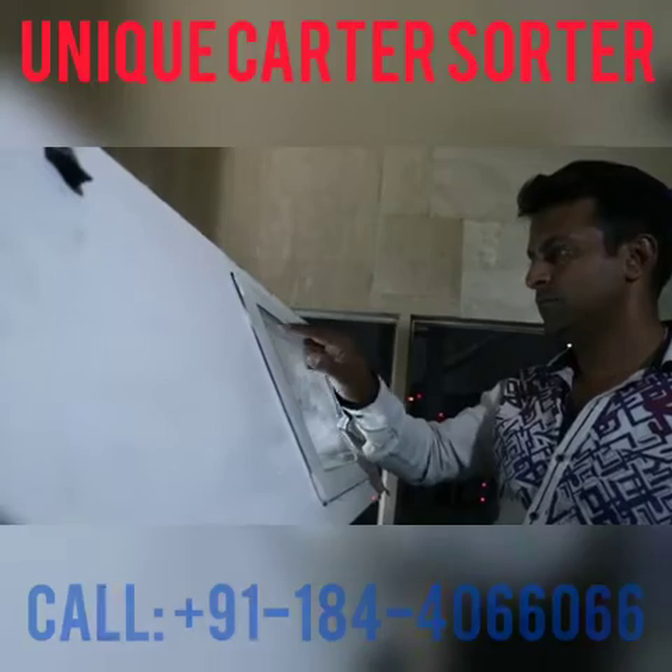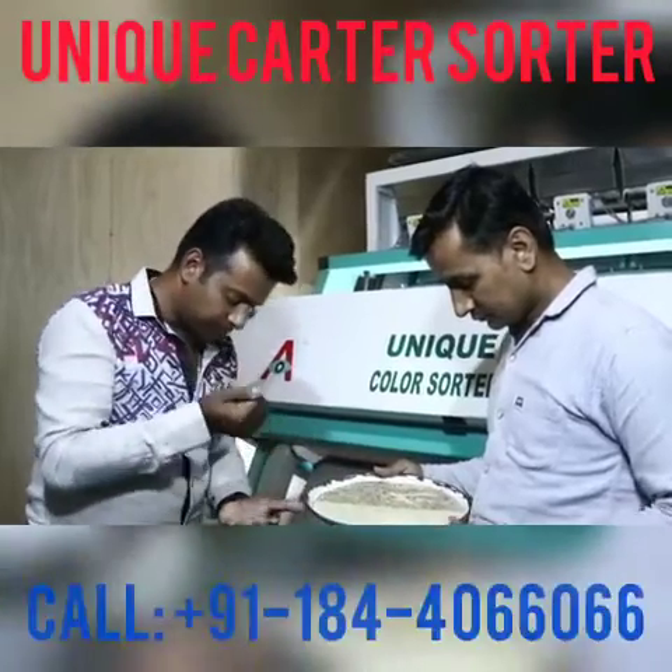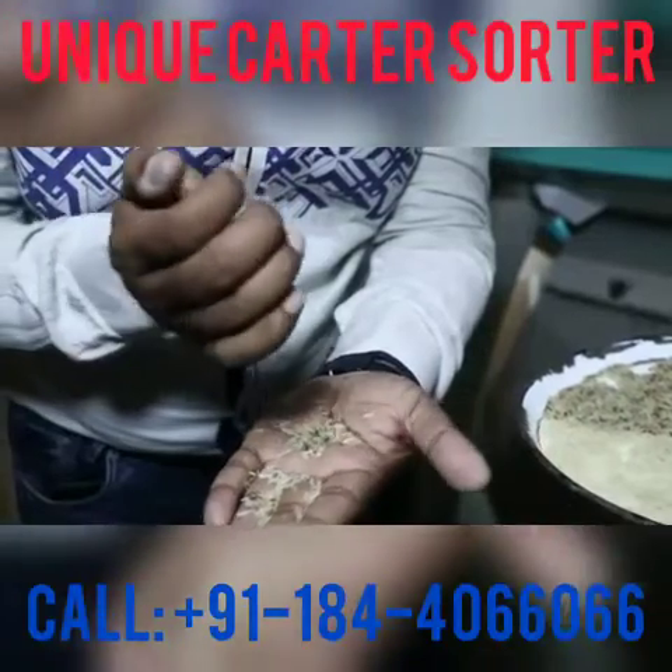Unique Color Sorter Private Limited, India's leading sorter machine supplier, have earned the faith of giant industries with its services and products.